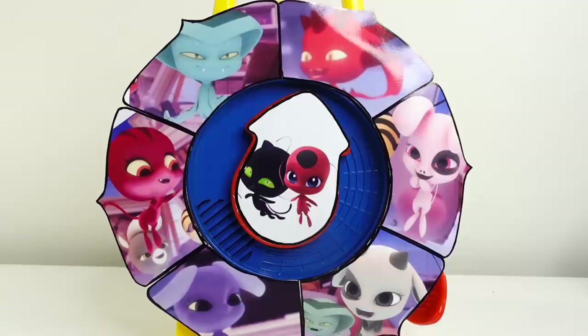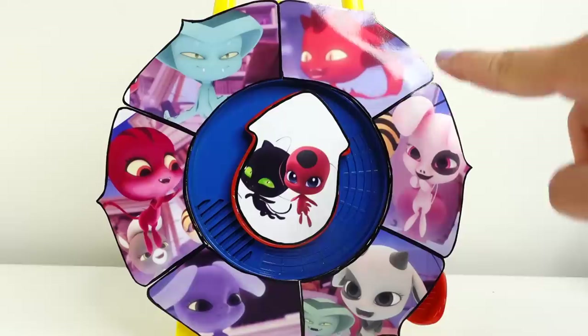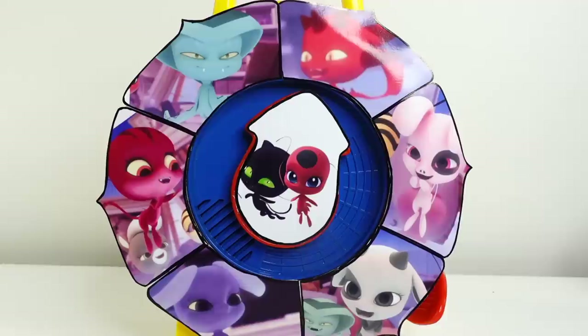Alright everyone, take a look at our wheel today. There are so many Kwamis here. We have Tiki and Plagg, and six more Kwamis all around the wheel. Do you know their names? We have the one for the dragon, the pig, the goat, the ox, the tiger, and the snake. If you know their names, make sure to let me know down below in the comment section. And if you don't, stay to the end of the video and I'll tell you. Let's go ahead and make our first spin.